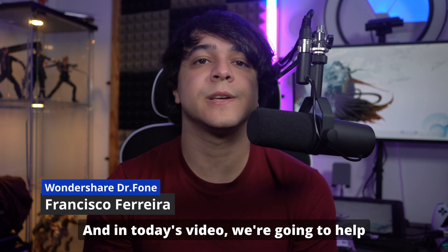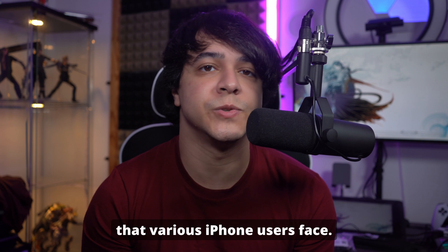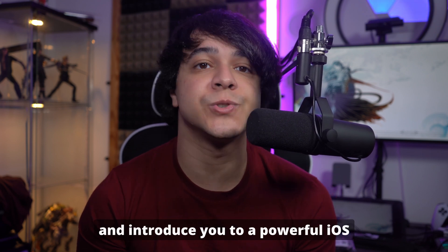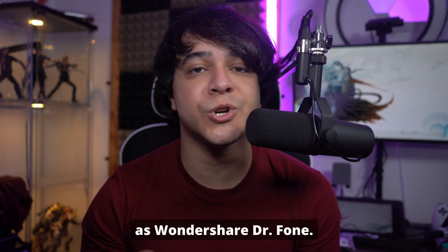Hi there, Francisco here, and in today's video we're going to help you solve a common problem that various iPhone users face: getting stuck on the verifying update screen. If you are facing this problem, we've got you covered. We'll show you simple steps to fix this issue and introduce you to a powerful iOS system repair tool known as Wondershare Dr.Fone.